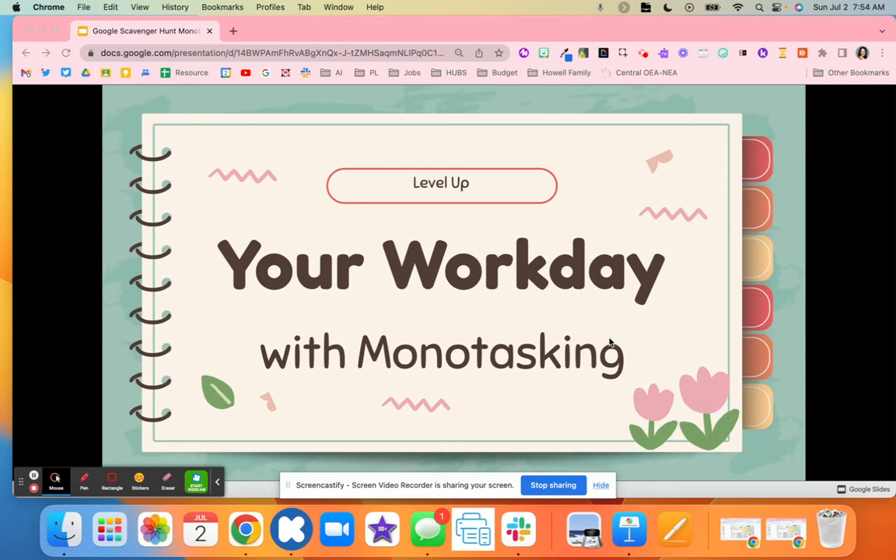We're going to be talking about how to level up your workday using monotasking. So what is monotasking?